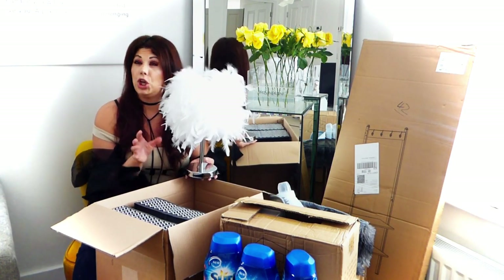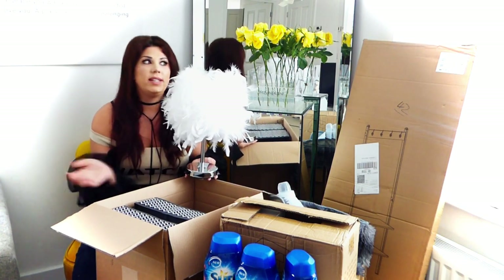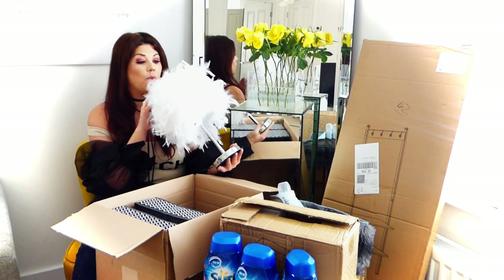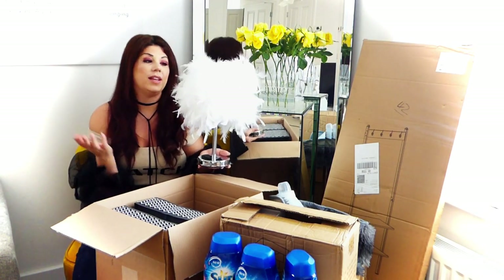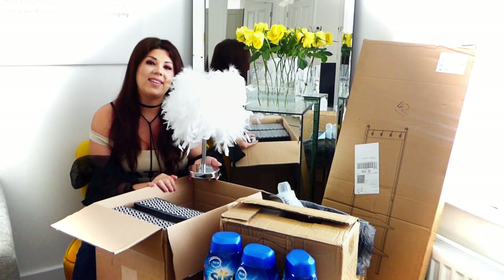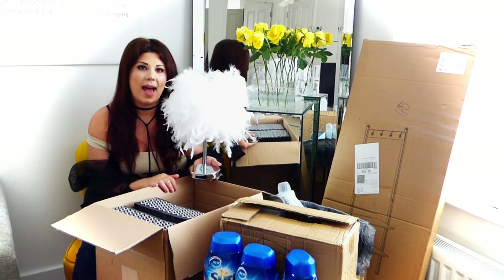We started getting deliveries coming through. The lamp itself came with a light bulb, which is brilliant because sometimes you get lamps and they don't have the bulb with them and then you need to go out and get one. So that's the first item in the wish haul.